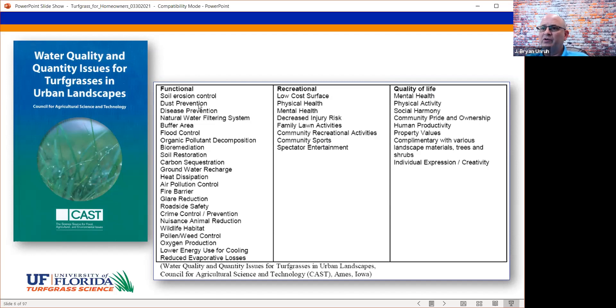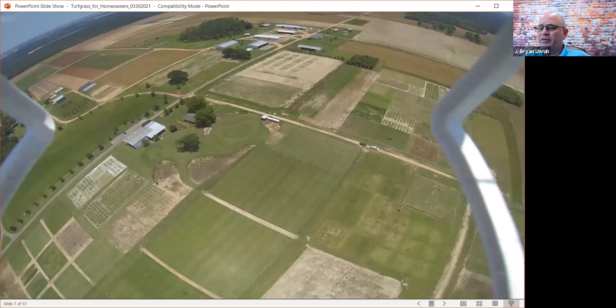Does that mean turfgrass needs to dominate the landscape? Absolutely not. How do we utilize turf as an anchor in modern landscape design? One thing most people don't understand is the tremendous amount of research behind developing new cultivars and management practices. My facility is located north of Pensacola. You can see all these little green squares — turfgrass research plots. When I came in January 1996, this entire area was a cornfield, and since then I've built one of the largest turf research facilities in the southeast United States.